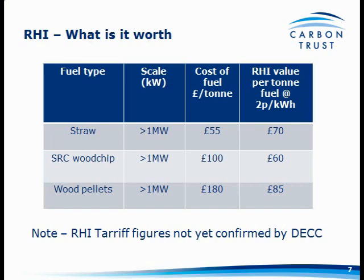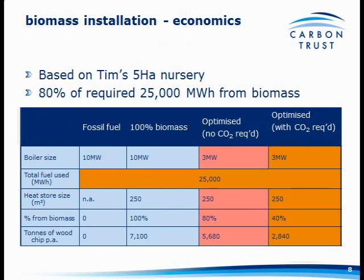I'm going to base all my figures on Tim's theoretical five-hectare nursery with a three megawatt boiler, burning 25,000 megawatt hours of gas a year. The two options are: optimised with no CO2 required, running at 80% biomass heat output; and optimised with CO2 required, running at 40% heat output from biomass — and we'll see how different that makes the finances.